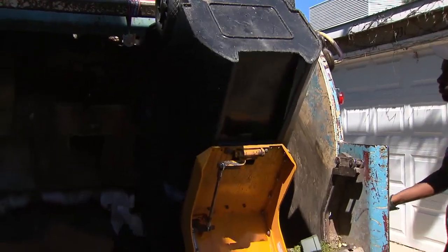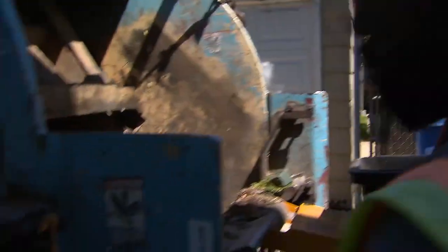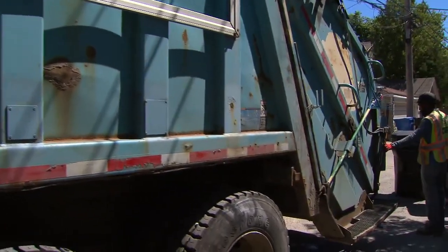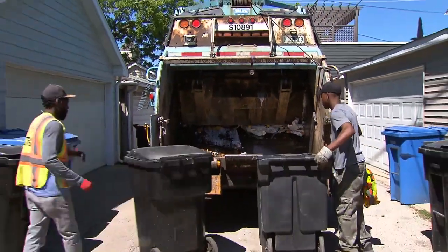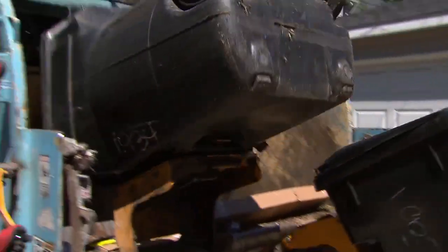City garbage trucks roll through the city's alleys and streets every weekday. The sanitation laborers pick up nearly 900,000 tons of garbage every year, and that's just from the 600,000 residential customers who live in homes and buildings of four units or less. The garbage is now picked up on a grid system rather than the old ward-based system — instead of working in 50 wards, crews work out of eight divisions, which is much more efficient.